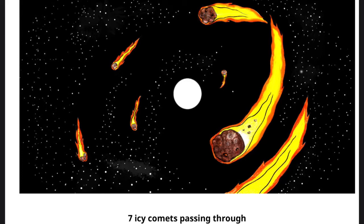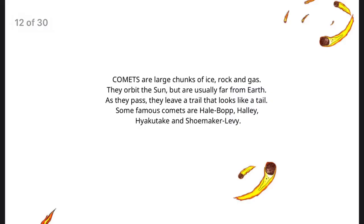Seven icy comets passing through. Comets are large chunks of ice, rock, and gas. They orbit the sun, but are usually far from Earth. As they pass, they leave a trail that looks like a tail. Some famous comets are Hale-Bopp, Halley, Hyakutake, and Shoemaker-Levy.